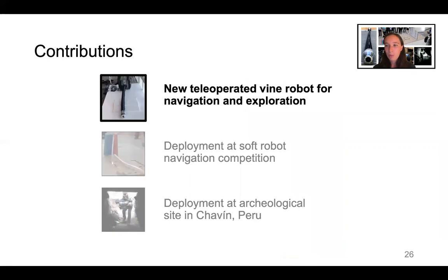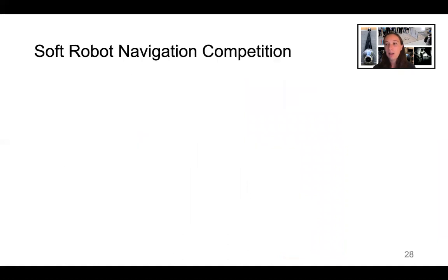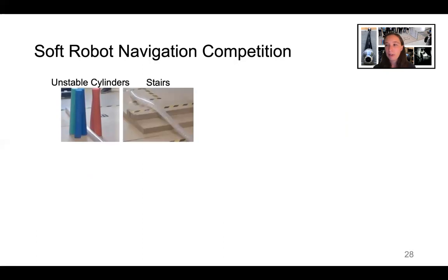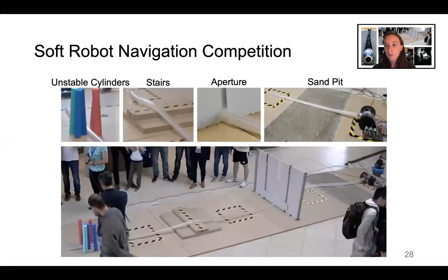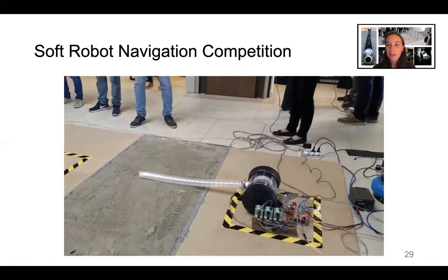Once we had built our new teleoperated vine robot system, we were able to deploy it at a soft robot navigation competition. Seven robots from around the world participated in the RoboSoft 2018 Soft Robot Navigation Competition. The competition course was based on a mock disaster scenario and consisted of four obstacles: unstable cylinders, stairs, a square aperture of size chosen by each team, and a sand pit. Overall, the vine robot was the only robot in the competition to navigate all obstacles perfectly on the first attempt. Since the vine robot does not rely on ground reaction forces local to its tip to move, it navigated the sand pit with ease.